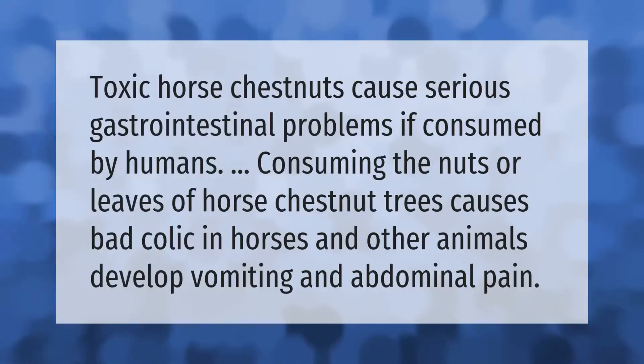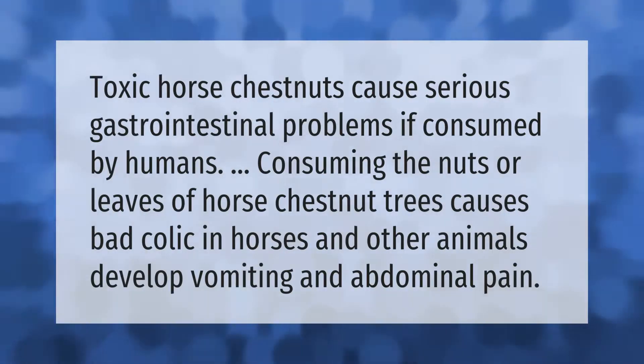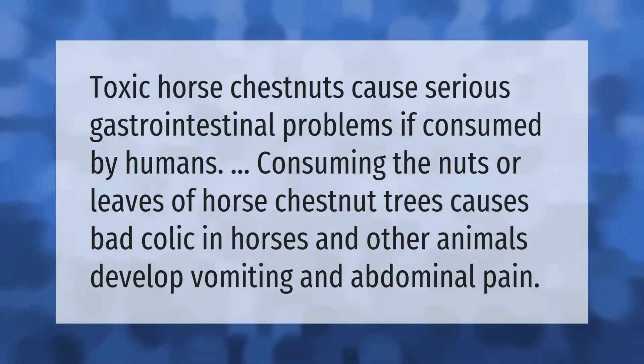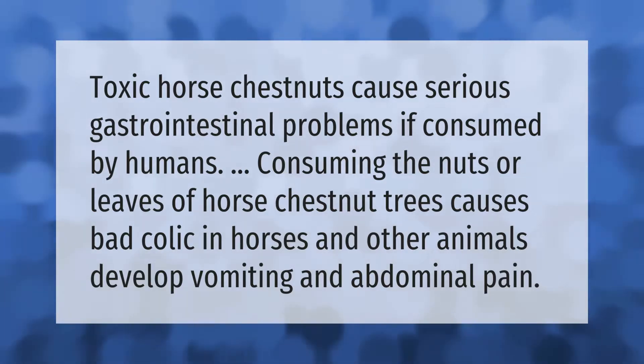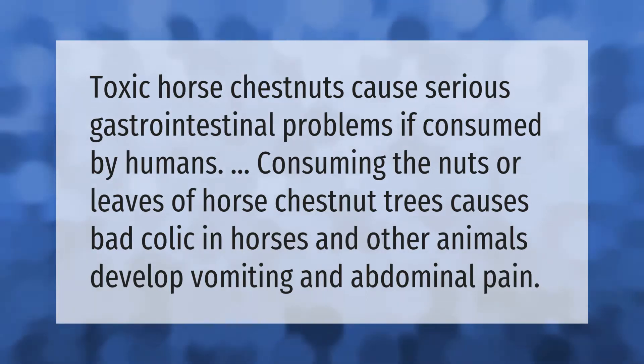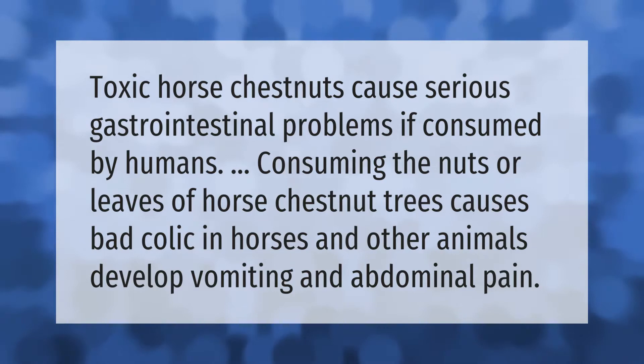Toxic horse chestnuts cause serious gastrointestinal problems if consumed by humans. Consuming the nuts or leaves of horse chestnut trees causes bad colic in horses, and other animals develop vomiting and abdominal pain.